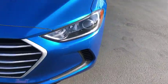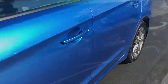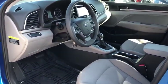Keyless entry, traction control, Bluetooth, dual airbags, one owner, power steering, rear window defroster, power windows, CD player, security system.